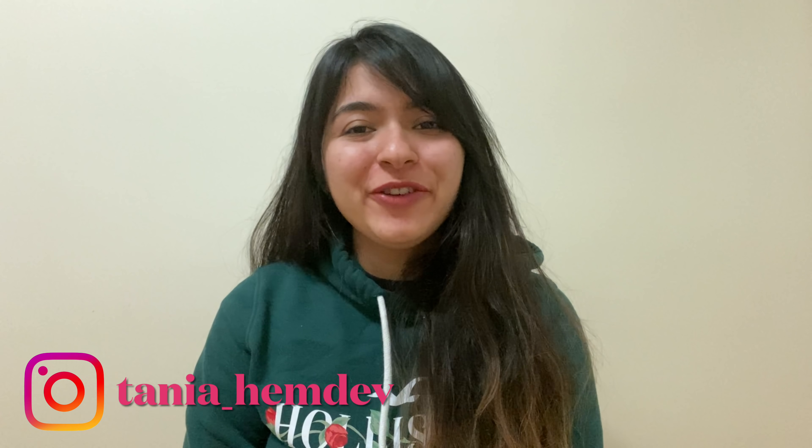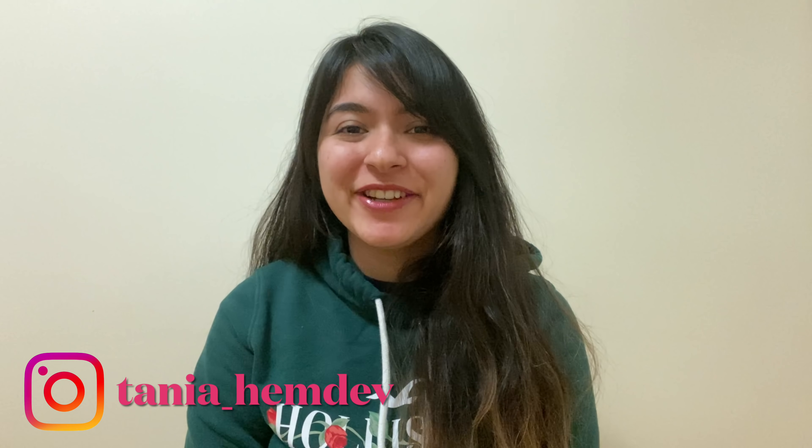Hey guys, I'm Tanya and for all of you who don't know me, I'm an Indian who moved to Canada to pursue her post-graduation course. Being a recent graduate, I made my post-graduation work permit and I got it approved as well. So during this process, I did a lot of research about it and this video is going to be me sharing all of that with you guys.